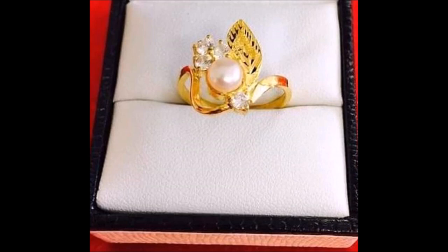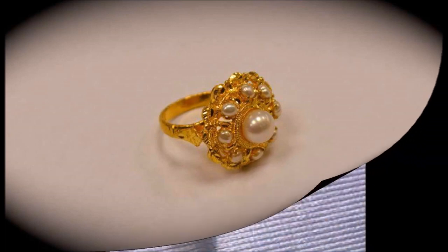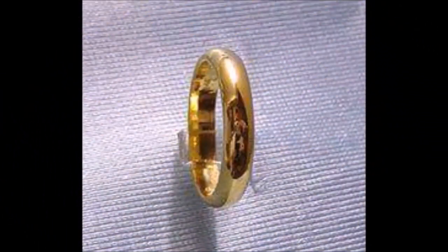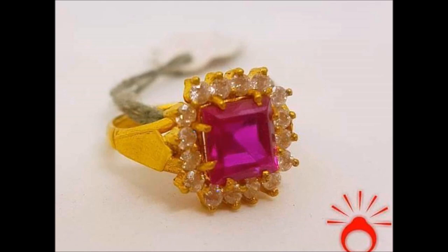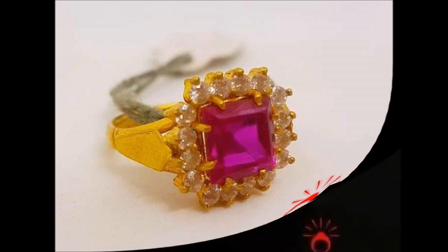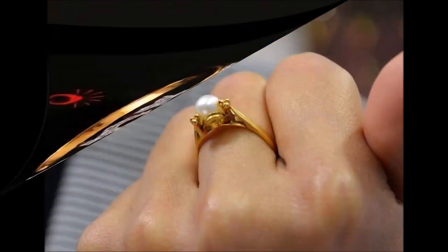All the designs which we are showing in this video have been collected from different open source websites. That's why we are not able to show you the actual weight, price, shopping site details, shop address, or any other details — we simply don't have those details. However, these are some of the trending designs, which is why we have collected and are showing them to you in this video on our Today Fashion YouTube channel.